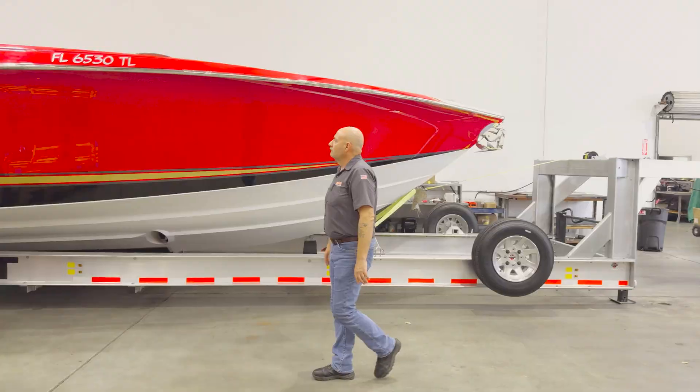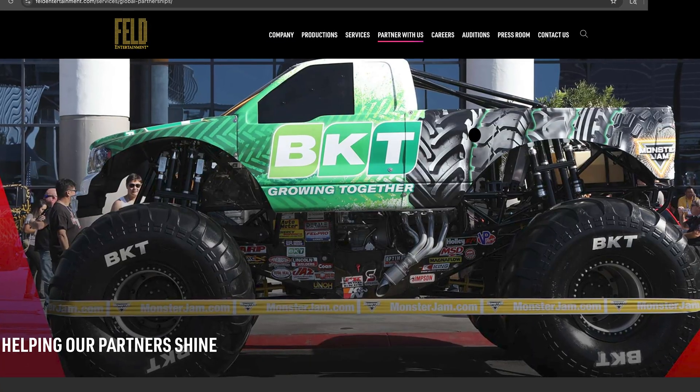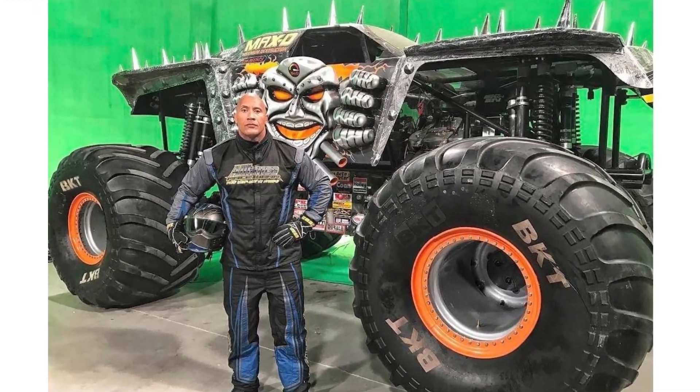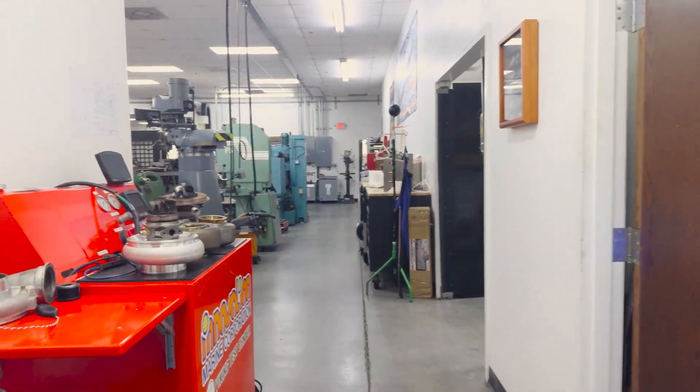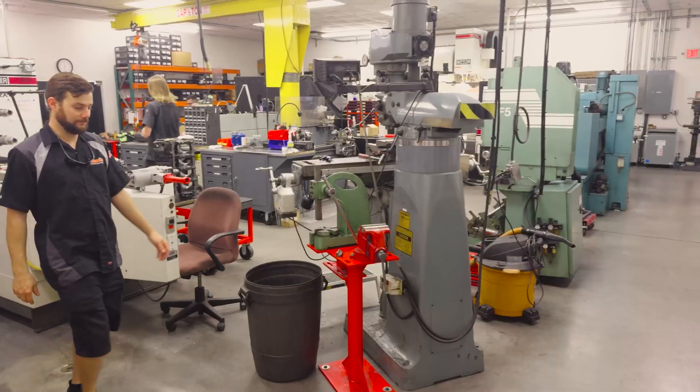We work with Feld Entertainment. They're responsible for the Monster Jam trucks, and we machine their engine blocks and cylinder heads. What makes our machine shop unique, especially in this area and to our industry, is we can do everything in-house — having 14 machines and a full machine center just down the street with some 16 employees.